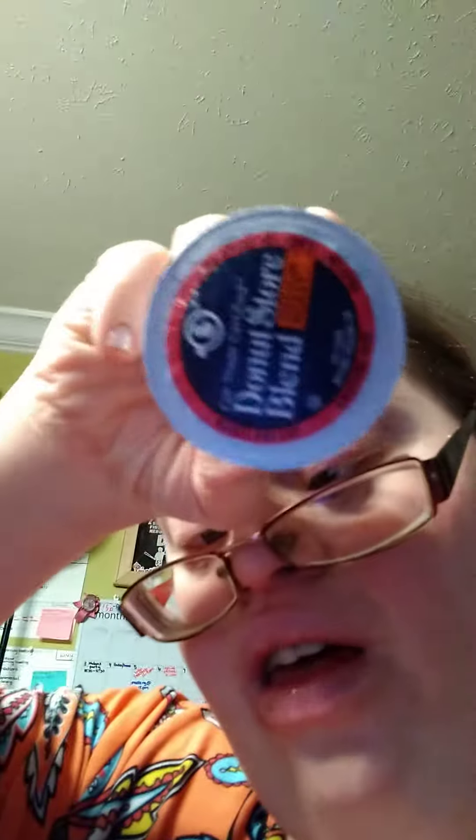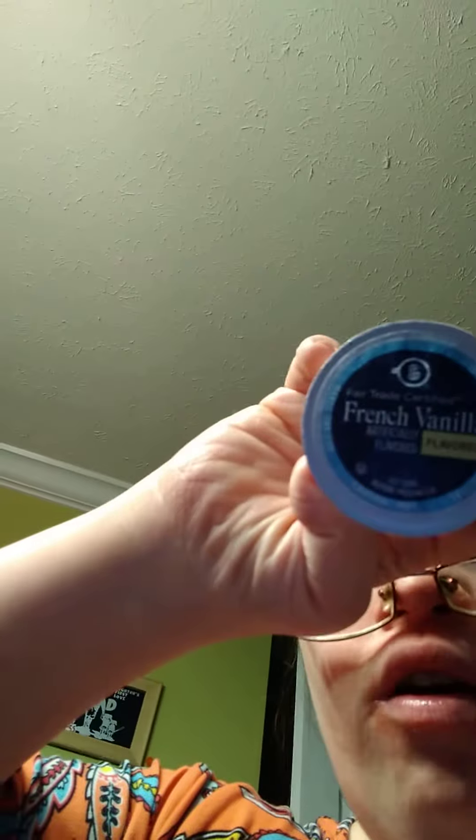I have a section in here for my K-Cups. These are my K-Cups — I have Donut Shop, which is the basic one, and I've gotten a few of these vanilla ones too, for coffee. That's what you do for a coffee bar. I've got that little section right there.